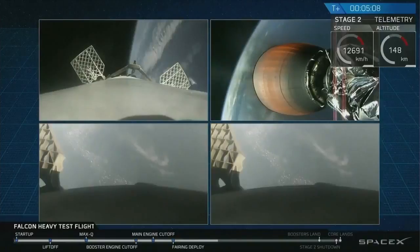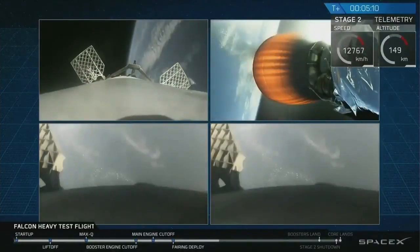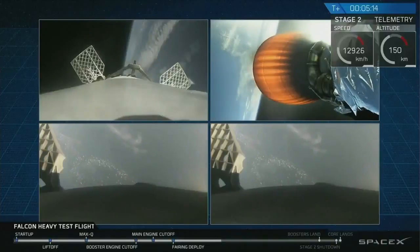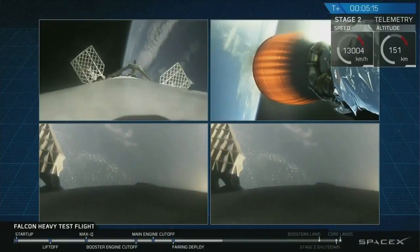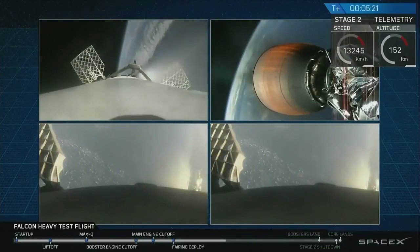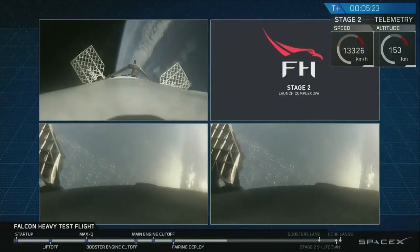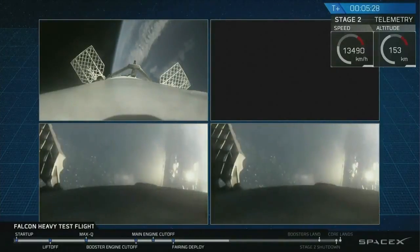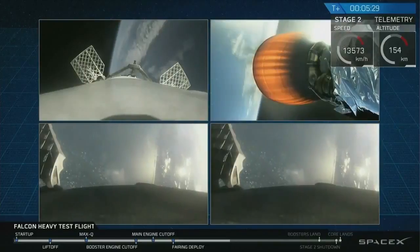Recapping all the great things that you just saw there: successful liftoff from the pad, successful stage separation, and before that, successful booster separation. You can see the center core, and you can see MVAC lit up. Then the beautiful shots of Starman chilling in the Tesla Roadster.